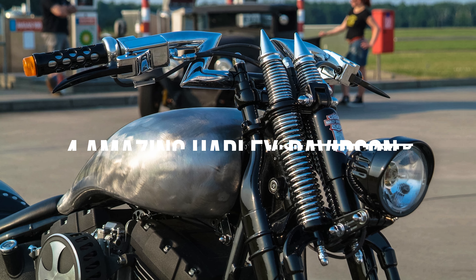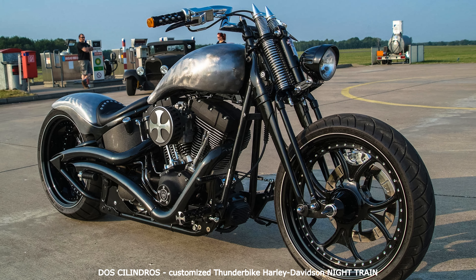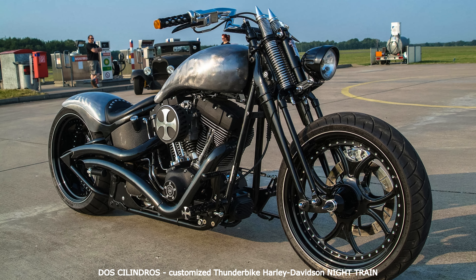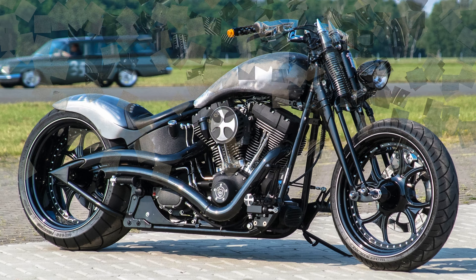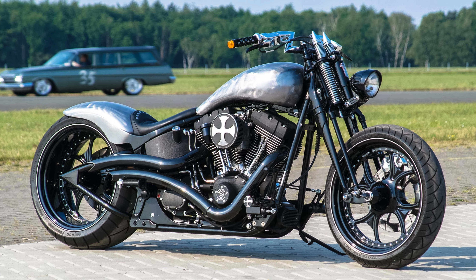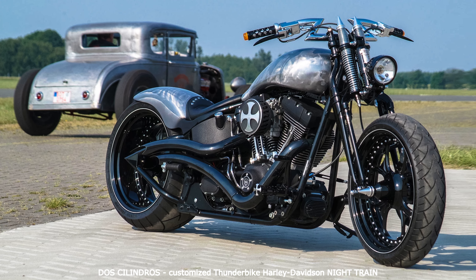Hi everyone! Especially difficult in this work was that we could use neither pinnacles nor spatulas here. That is, everything had to be welded clean, so that you had to bring the transitions into the final finish only by sanding. Considering that the rear fender consisted of six parts, the Dos Kilendris is an absolute masterpiece.